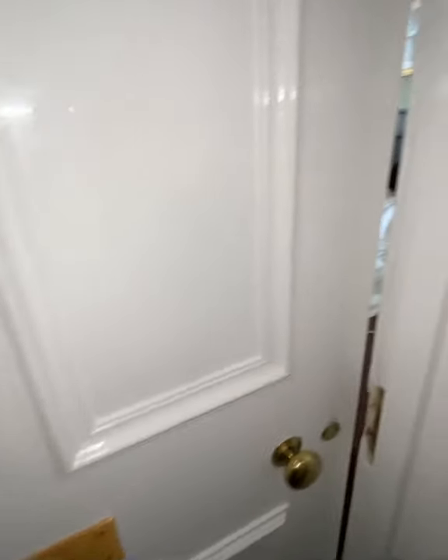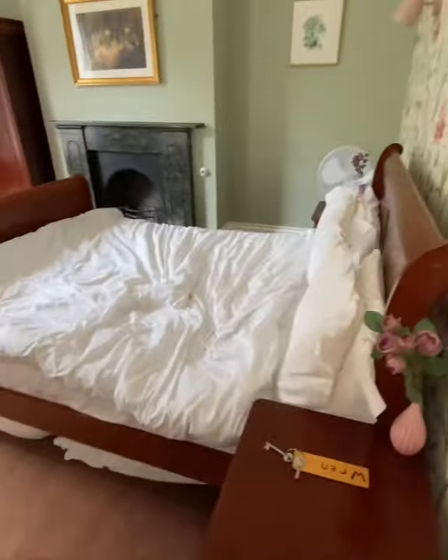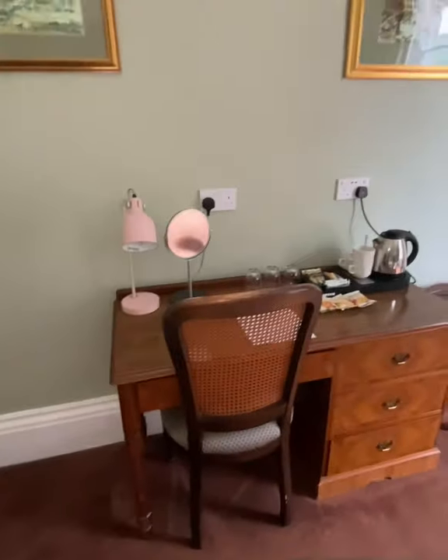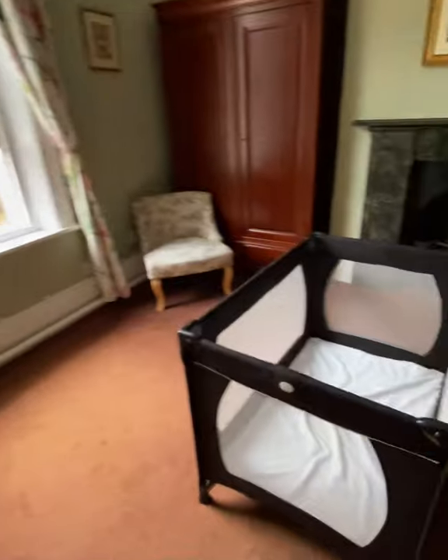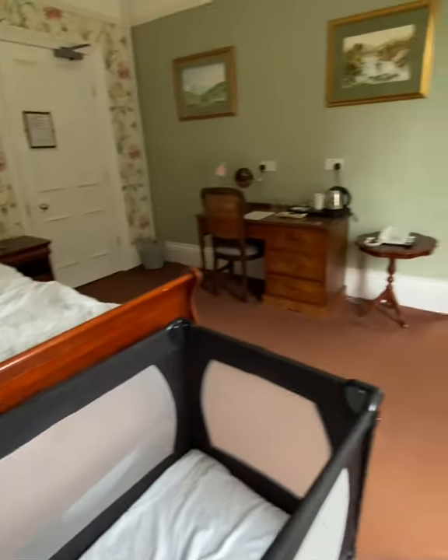So this is the room that we stayed in — the Wren. It's on the first floor and it's a bit messy, but you can see a lovely big bed — it was so comfortable. You've got a dressing area with teas and coffees and they set up the travel cot for us. There's a lovely fireplace and the chairs were really cosy. It's nice to have a fan because the rooms were really hot.